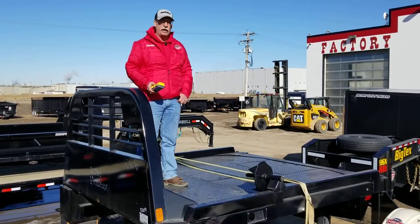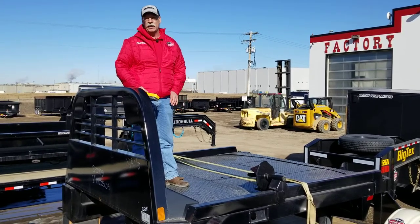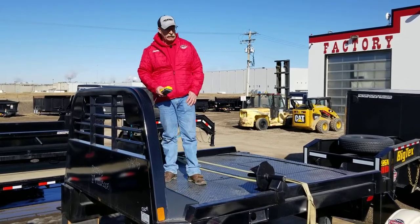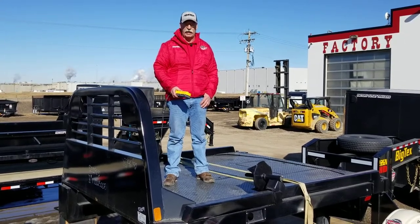If you have to haul cattle into the vet, it's got a 26,000 pound hidden gooseneck ball on the centre there, and a 14,000 pound bumper hitch as well, so you can hook up to your bumper trailers and haul into town with your cattle. So come on down to the factory — I'll hook you up with this perfect bale truck for feeding your cattle.